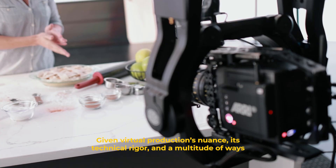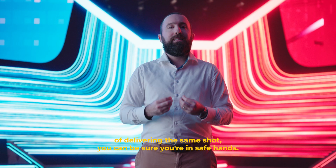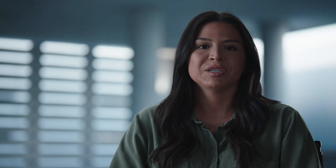Given virtual production's nuance, its technical rigor, and a multitude of ways of delivering the same shot, you can be sure you're in safe hands. To us, virtual production is so much more than creating exceptional work in a state-of-the-art studio. It's about bringing a campaign idea to life with the end customer in mind, so you can engage with them across channels wherever they are in the world. Thank you very much.